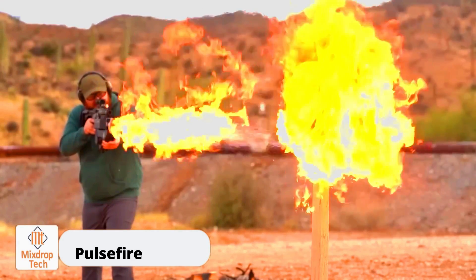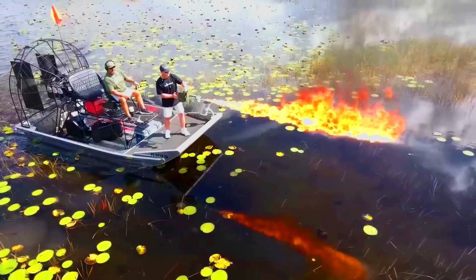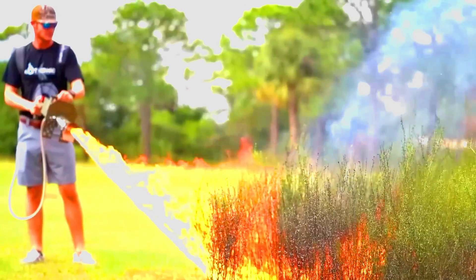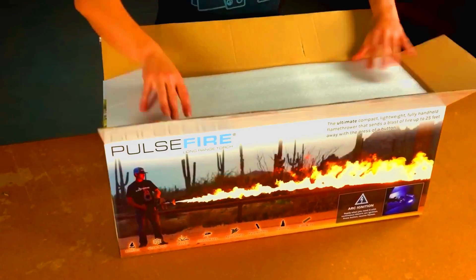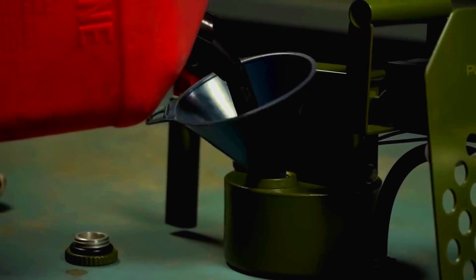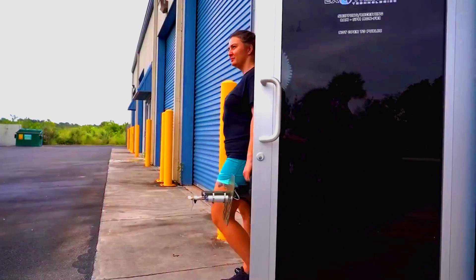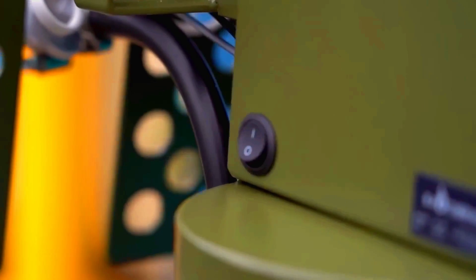Pulsefire. South Dakota's Kristi Noem stood out for her ability to handle the strong verbal attacks of her opponents. She ended up winning the election and becoming the state's first female governor. Overall, she's a very bright politician — maybe that's why she once received a flamethrower as a Christmas gift. Noem showed it off on social media, using it to burn a pile of cardboard boxes.